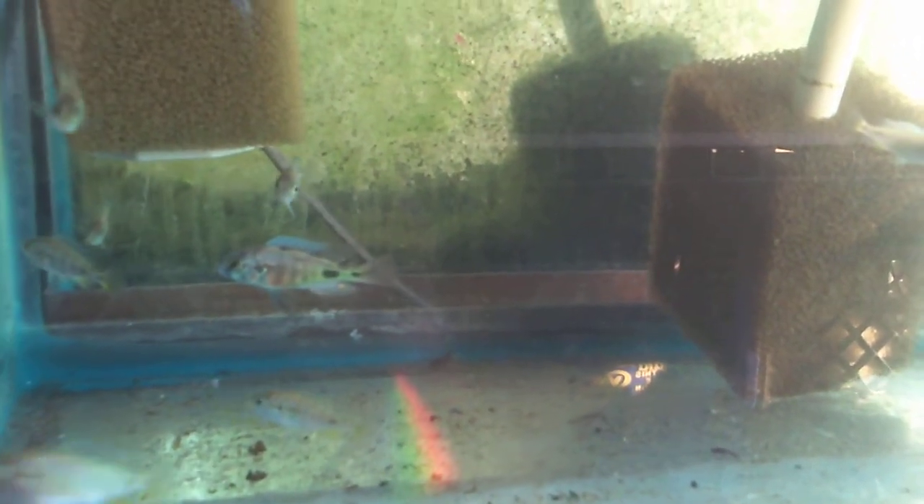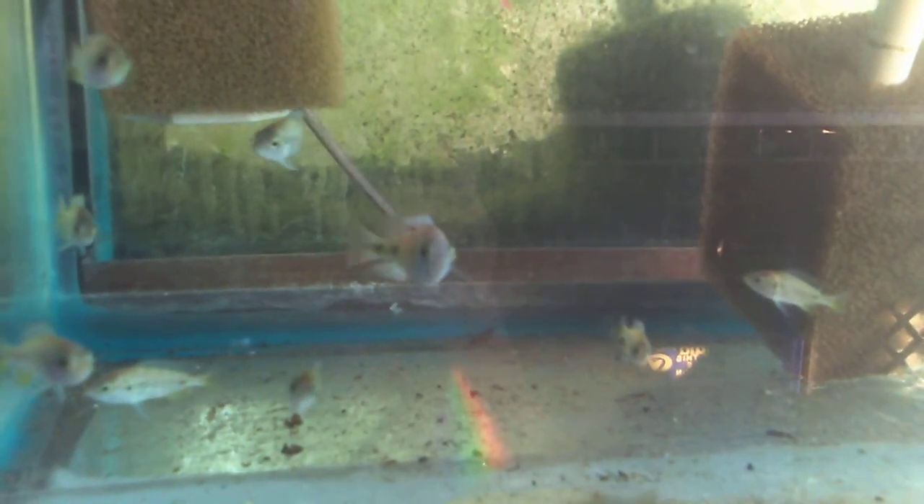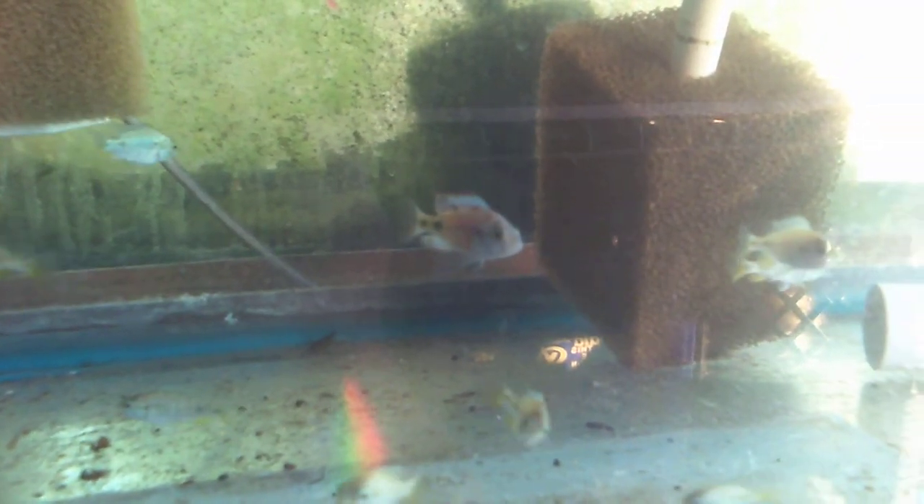This is a rather drab looking group of juvenile and fairly unusual Victorians called the Redback Scraper from my friend Jason in Minnesota. Those of you into Victorians know who I'm talking about, know he's got good stuff.